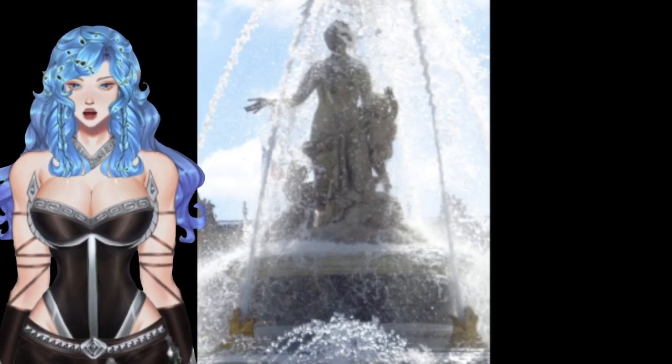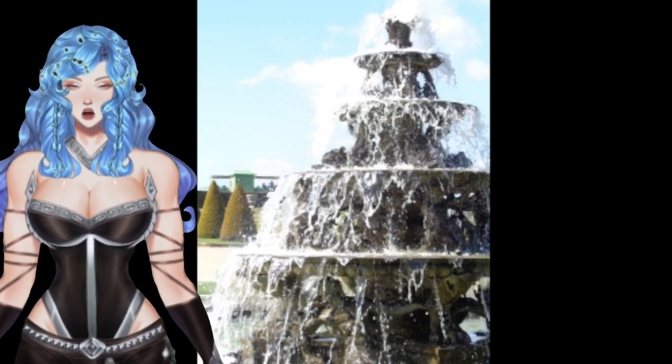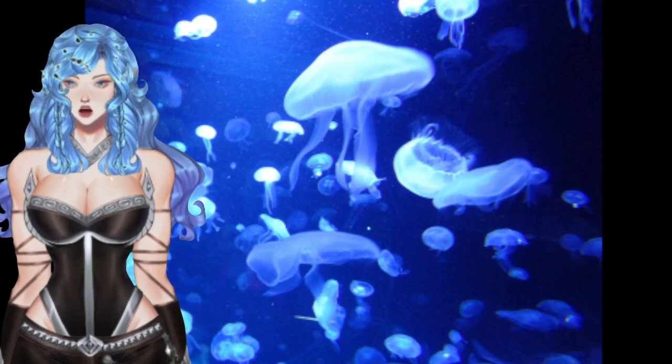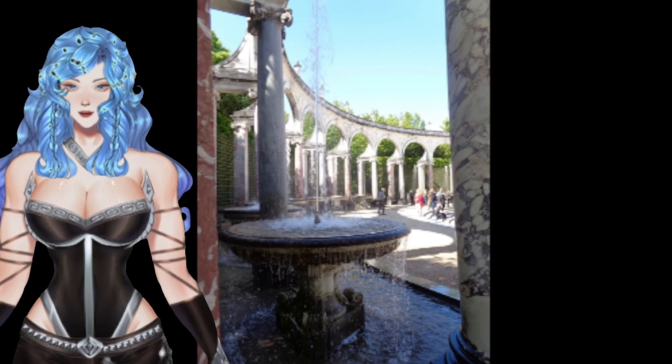Hey everyone, guess what day it is? We're celebrating World Photography Day, and I thought, why don't I show you some of the things I've taken pictures of? Let's have a mind break and enjoy something original, and let me know what you think in the comments below. Venus here, and this is kind of my director's cut.